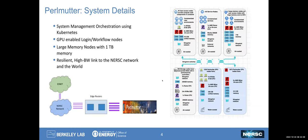With a little more detail, you can see some of the specifications of each one of these components. This system is our first where the system management portion is orchestrated using cloud technology — what we call Kubernetes here. The login and workflow nodes themselves are GPU-enabled, and we have some large memory nodes with one terabyte of memory per node.